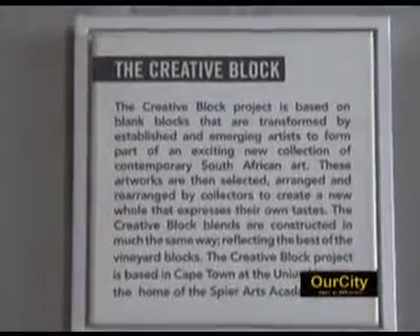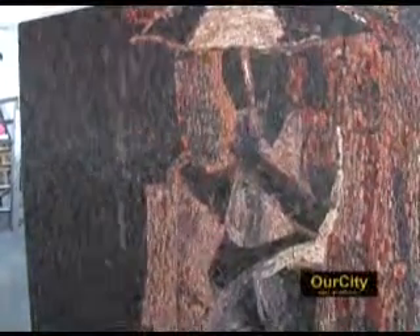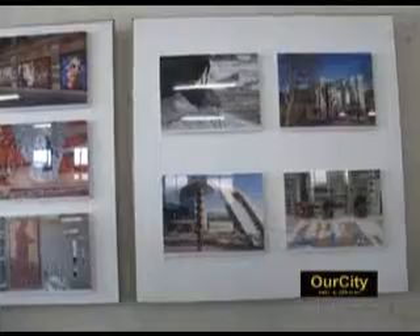Hopefully next year we'll be expanding the project and doing public art installations in Durban and in Johannesburg — just to take art outside, democratise it, and allow access to everyone to enjoy the beautiful artworks that our artists are producing.